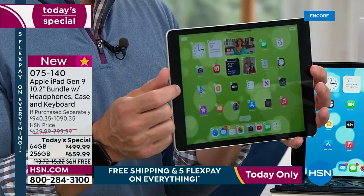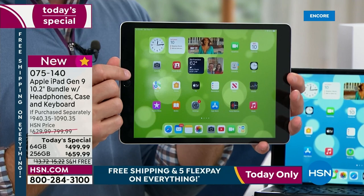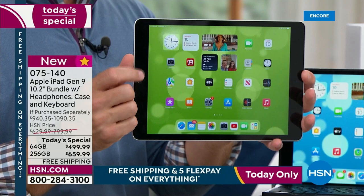This one still has the home button, which is really a nice comfort for a lot of us. All of them have that black bezel, which is great, whether you get the silver or the space gray. Your choice tonight is really how much memory you want.